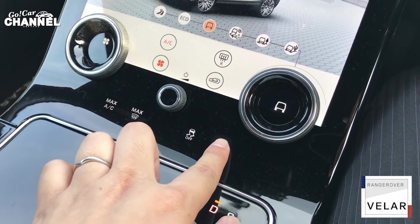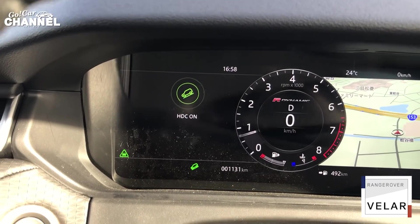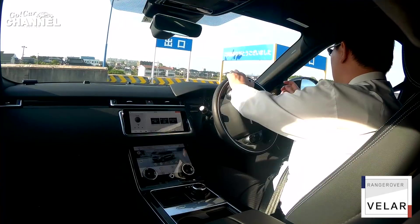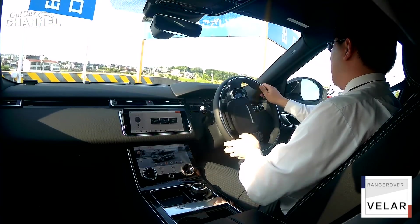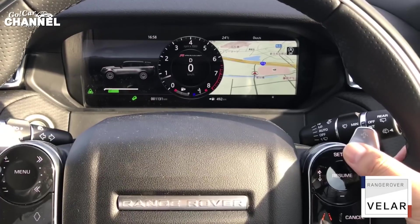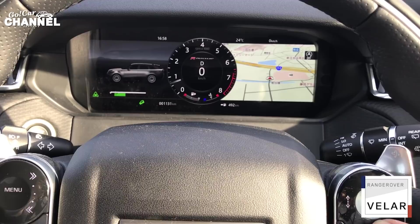この車にはヒルディセントコントロールという機能が付いています。ランドローバー系はずいぶん昔から付いているんですけれども、急な下り坂でドライバーがブレーキ操作をしなくても車が車速を保ってくれるというような機能です。そうすることでステアリングに集中できるというわけなんですが、ここに坂道のマークがあってこれを長押しします。HDCオンと出ました。今ここ急な勾配の坂がありますからここで実際にやってみたいと思います。